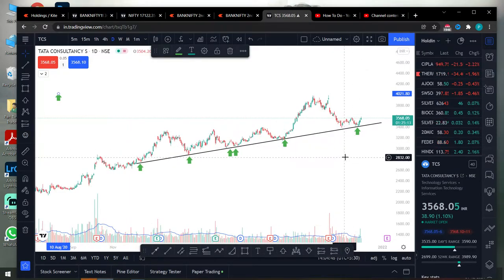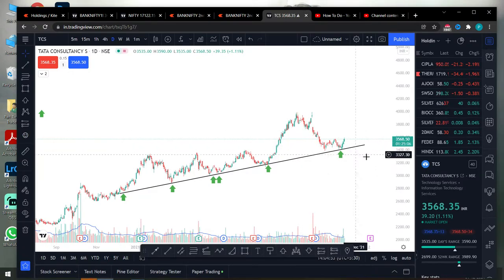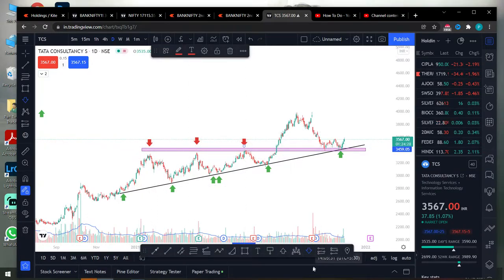We will see the next one. Let's talk about what is happening. First, there is a trendline support. We will see a breakout. We will see the connection between the support levels. If you are watching this video, we will see the connection between the support. So there is a support here.